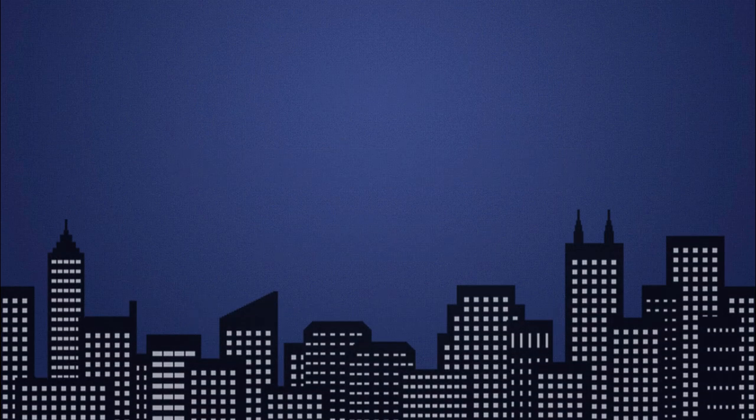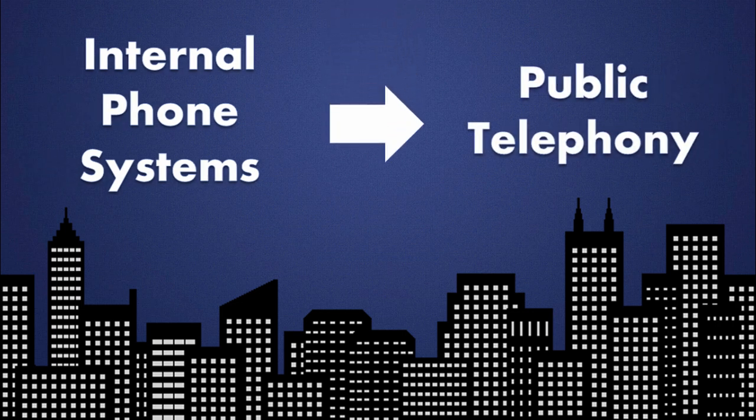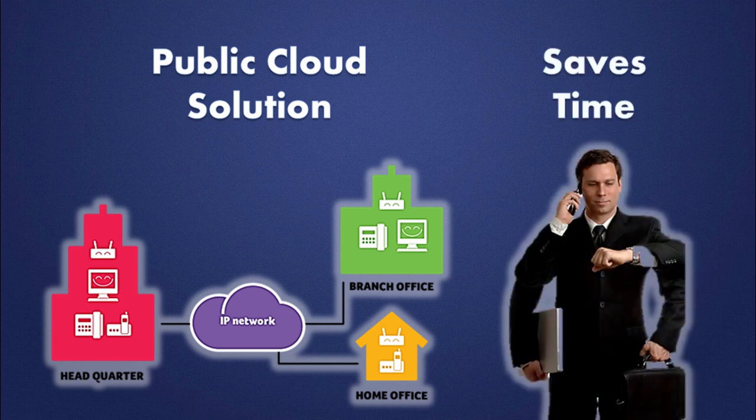A great number of companies are changing their internal phone systems to public telephony solutions in order to save communication costs. And the most adopted way is to acquire an IP-centric public cloud solution. It makes it easy to manage and saves time for system administrators.